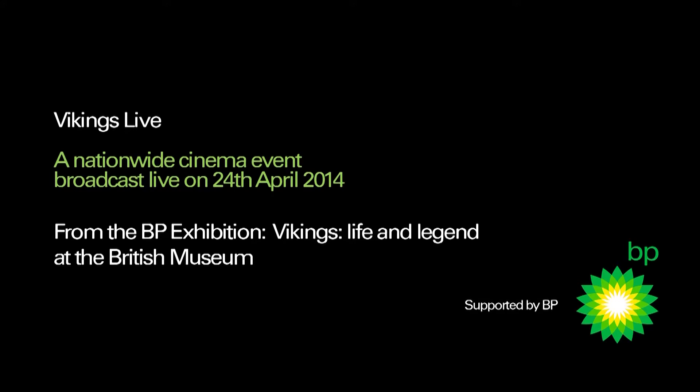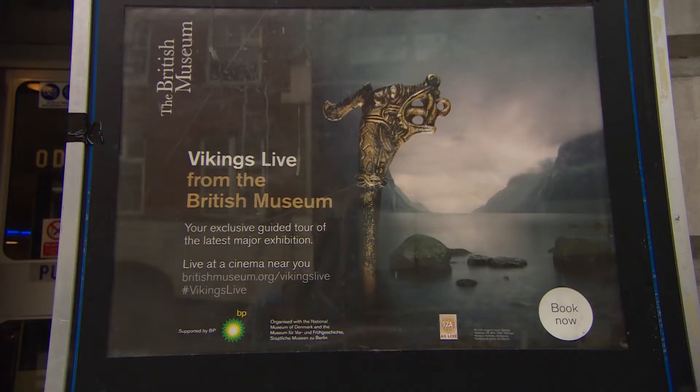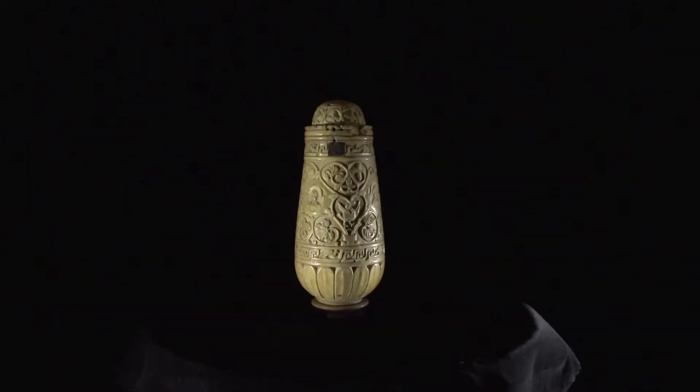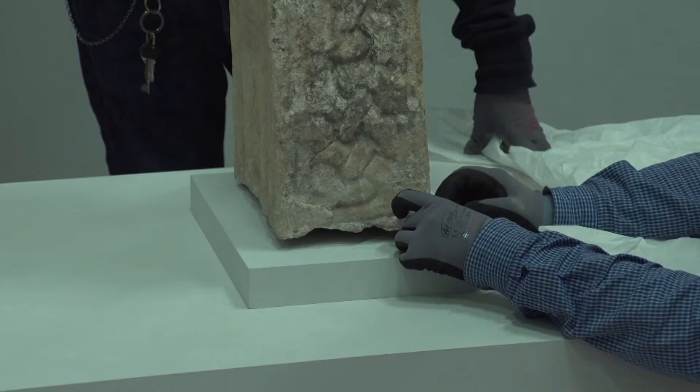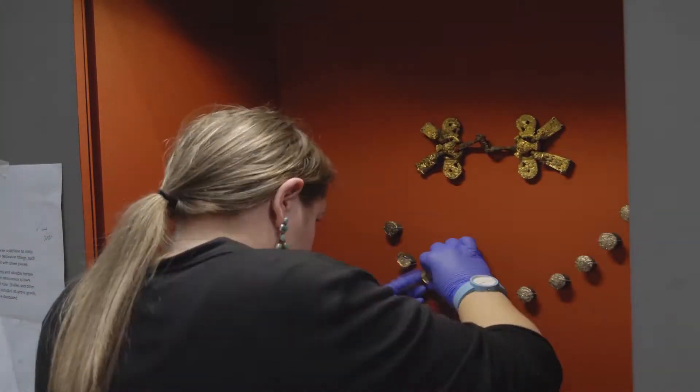Vikings Live is going to be a private view of the exhibition here. You'll have the best experts in the world telling you about the objects. The museum realised that it could use technology that now exists to allow its exhibitions to be seen around the world.